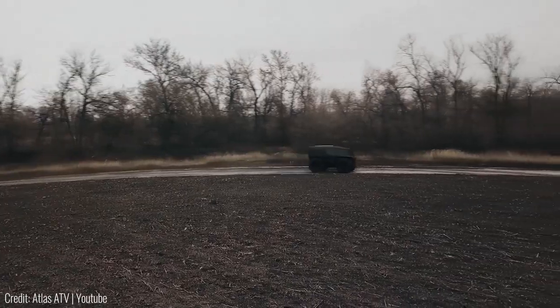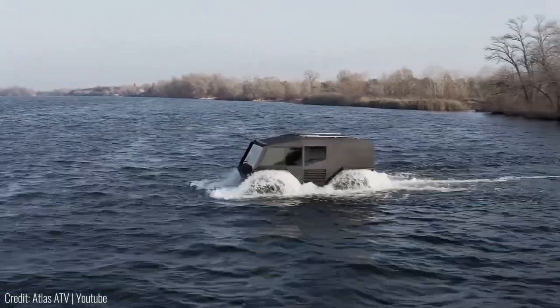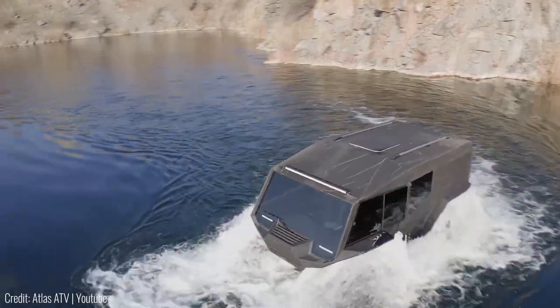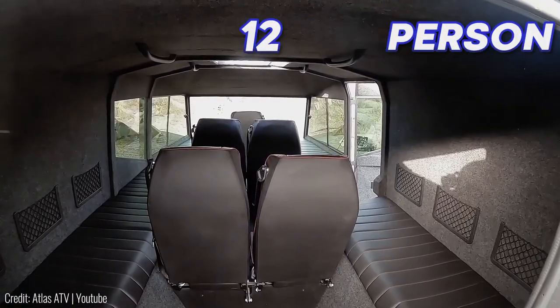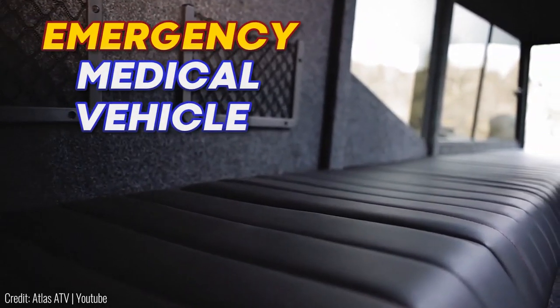On land it can drive over 35 miles per hour, which is about the same as your average speed limit and insanely fast for a truck of this size. And even in water it can drive at almost 4 miles per hour without an extra motor propelling it forward. Besides, with a 12 person capacity and ample space for a stretcher it can also be used as an emergency medical vehicle.